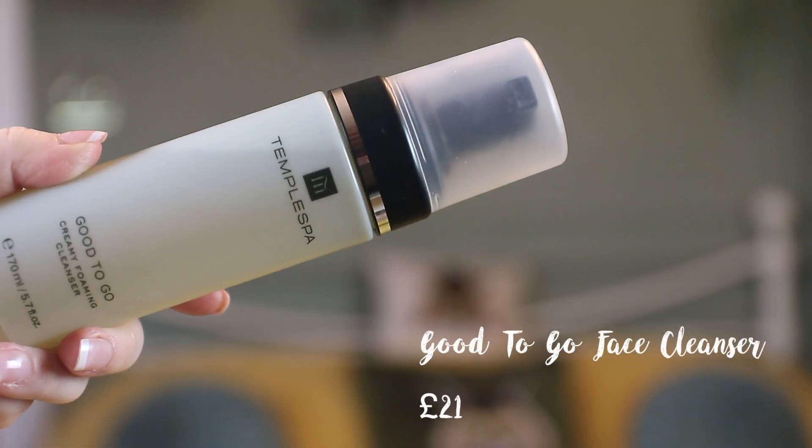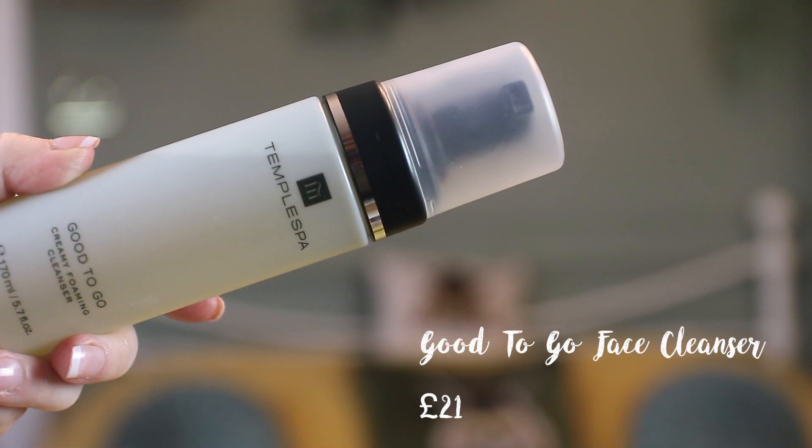Now I'm going to move on to my second cleanser: the Good To Go Creamy Foaming Cleanser. This cleanser is for normal skin and it's SLS free. It contains aloe vera, carrot, bergamot, lemon, tangerine, cucumber, honey, watercress, and it also contains multivitamins. I've taken a couple of pumps onto my Foreo face cleanser — this is basically an electronic face cleanser and it's really changed the way I cleanse my skin. It's a silicone cleanser, so it's really great to clean and it gives the pores a more deeper clean.